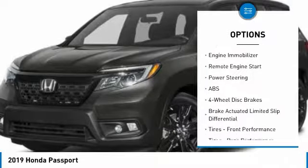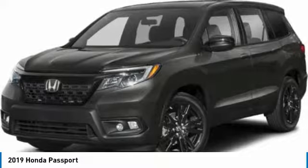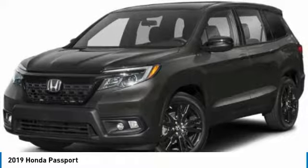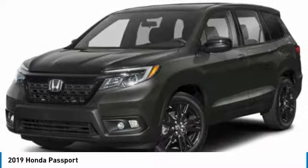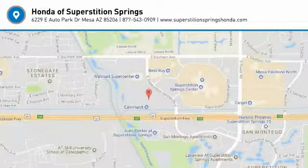This vehicle has less than 100 miles. Here are some of this vehicle's great options: all-wheel drive, aluminum wheels, rear spoiler, brake assist, traction control, stability control, intermittent wipers, daytime running lights, engine immobilizer, remote engine start.